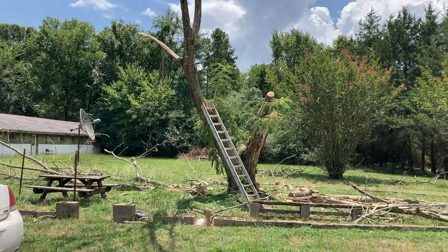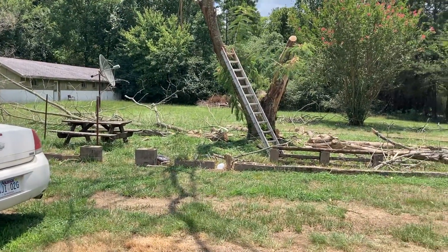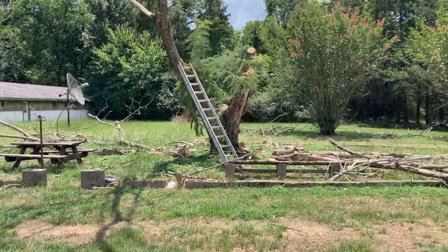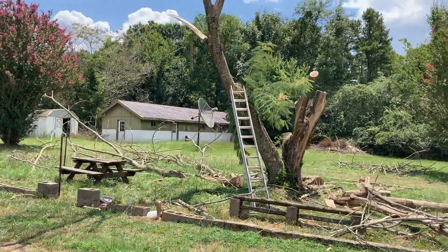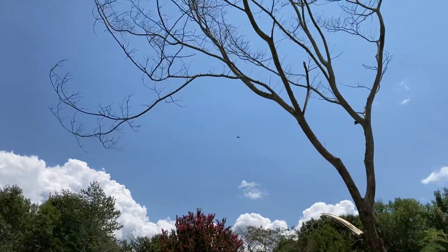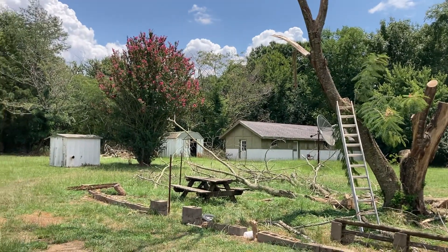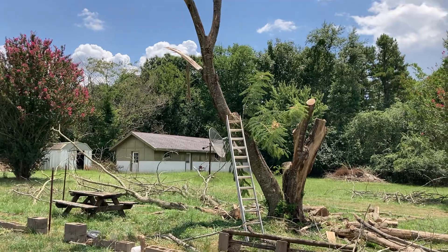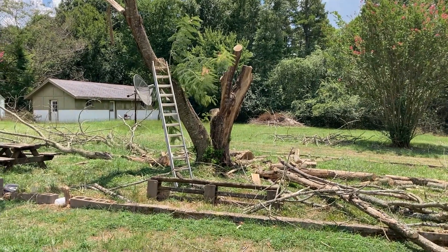So the big mimosa tree is in the process of being taken down. There's a heck of a mess here, but they had to take a break because this last piece of it is going to be a real booger bear to get down. Because that's my house and that's the way it's leaning, they didn't want to take the chance of it hitting the house and so they stopped. They're hopefully going to bring some equipment tomorrow to pull it that way when they finish cutting it.